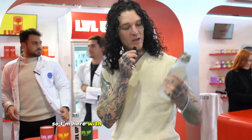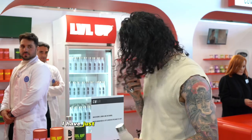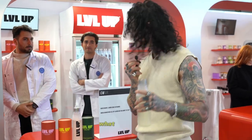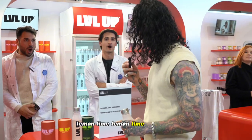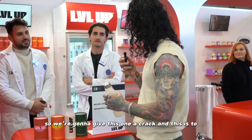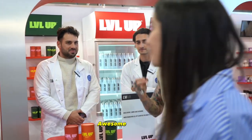So I'm here with Level Up, a hydration supplement. I have just been handed a delicious lemon lime drink — hell yeah. So I'm going to give this one a crack and this is to keep me hydrated. Awesome, alrighty.